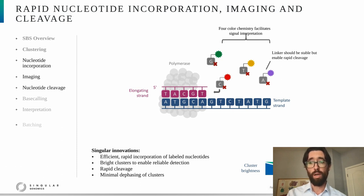Rapid cleavage also ensures that dephasing is minimized. Dephasing refers to a phenomenon where template molecules may become out of sync, and that reduces the quality of the resulting reads. Another point is that the spacing and orientation between the nucleotide and the fluorophore can impact performance, because these modified nucleotides must enter the polymerase active site and be incorporated into the elongating strand, which can be affected by the 3D structure of the nucleotide. So this is another area where we spent a lot of time identifying a great solution.